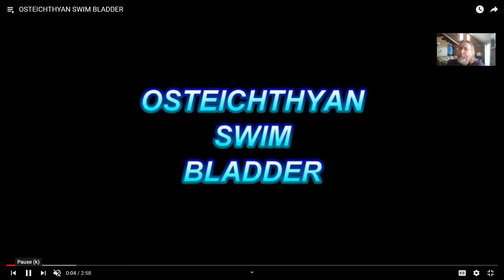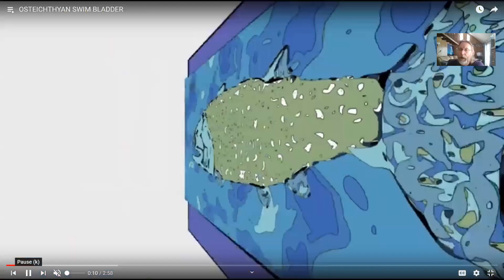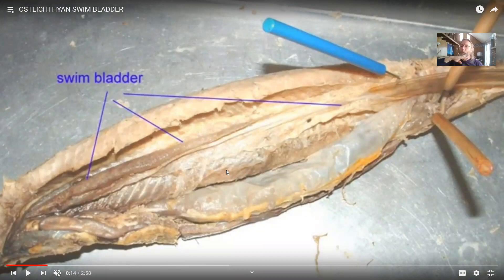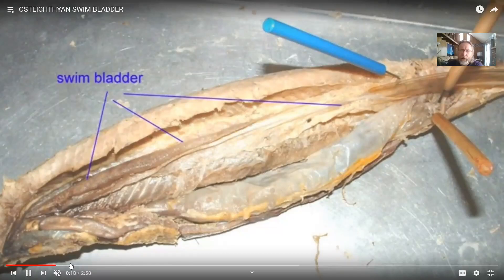By the time of the early bony fish, evolving in the Silurian period, they seem to have had a bag known as a swim bladder. Today, teleost fish use the swim bladder for buoyancy, but the original purpose seems to have been breathing, not buoyancy. Here in this gar I'm dissecting, the swim bladder essentially runs the length from the throat to the pelvic region — a considerable size comparable to the region from your throat to your pelvis.